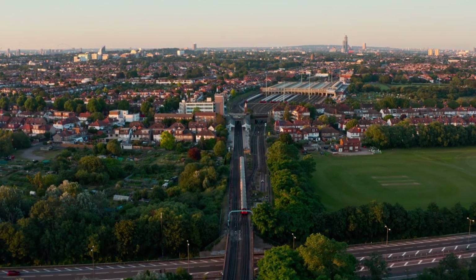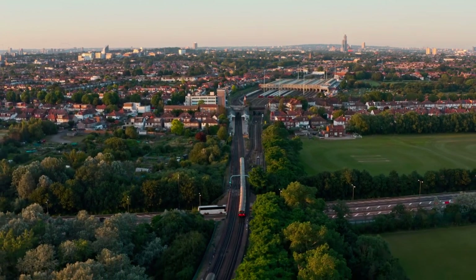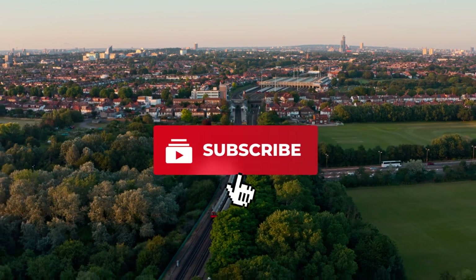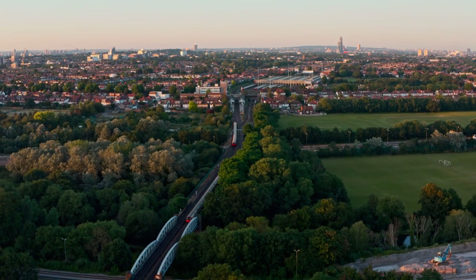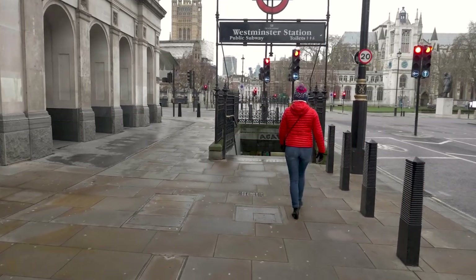Thank you so much for joining us on this journey through the London Underground. We hope you've enjoyed the ride and learned something new along the way. If you liked this video, please don't forget to hit that like button, share with your friends, and subscribe to our channel for more informative and engaging content. Until next time, keep exploring, keep learning, and we'll see you in the next video.